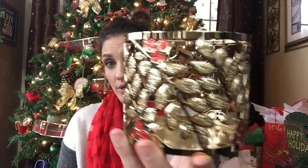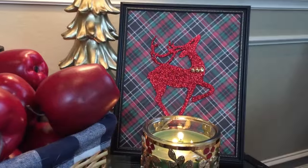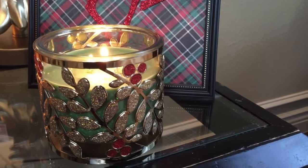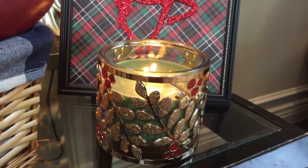I also bought some candle decor. I bought one for fall, so I had to go ahead and buy one for winter. I think I got one of these free. Look how beautiful that is — so gorgeous. They had so many to choose from, but I felt like this one complemented my decor the most.